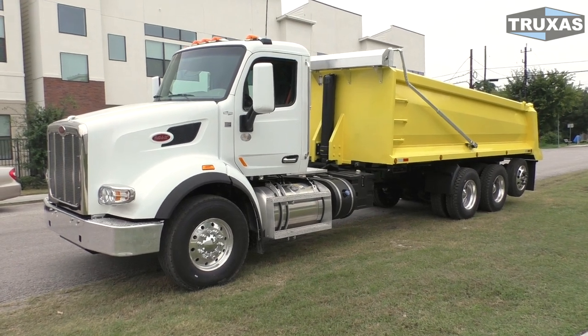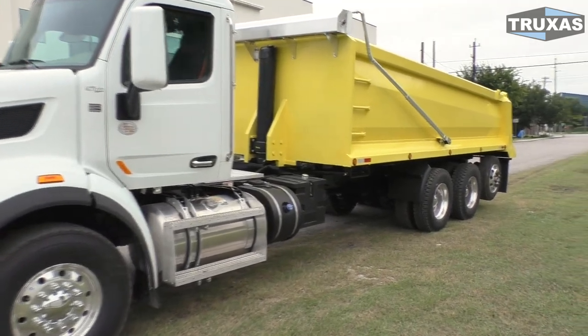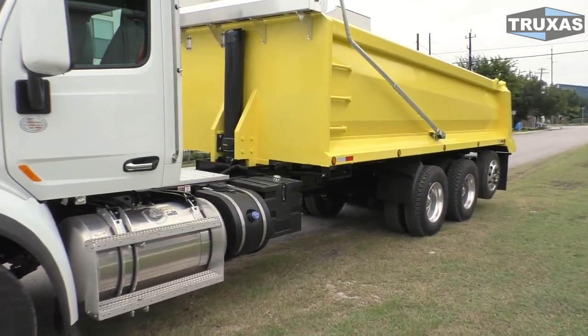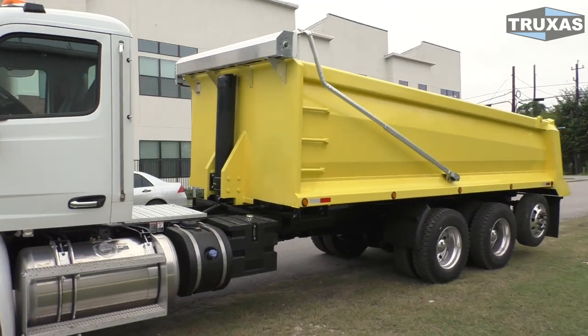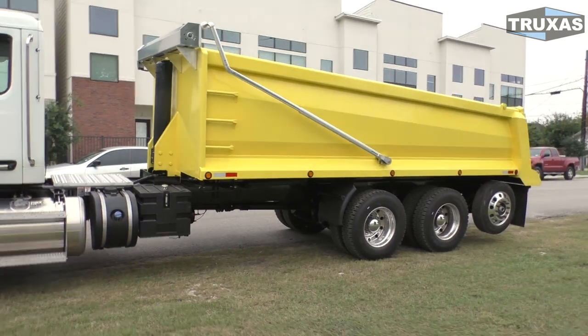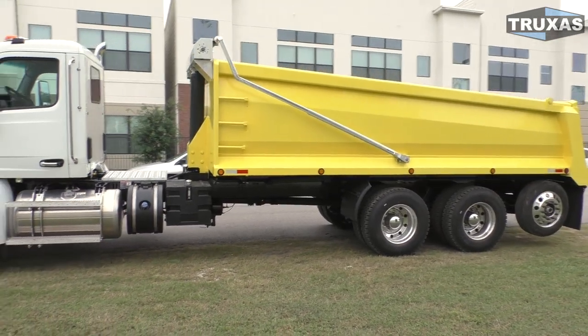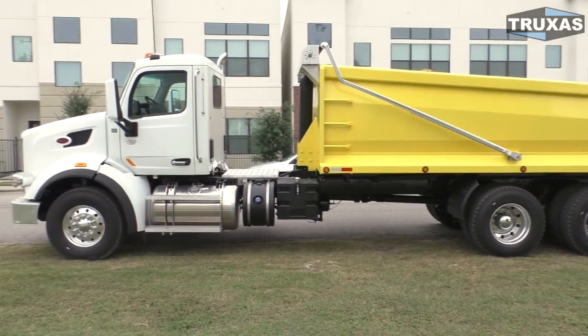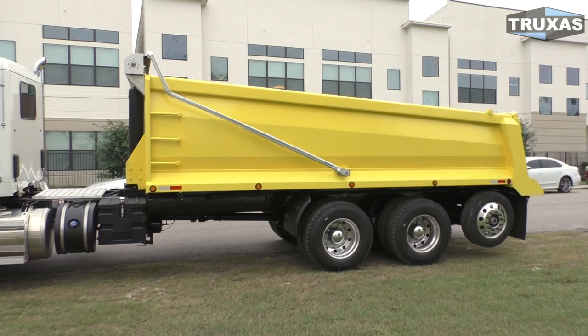Right here we have a 2019 Peterbilt 567 with a 20-foot Max-Lane dump body from Hall Lane Manufacturing. These are definitely nice trucks, and on this one we got the lift axle in the rear to increase the axle spread, so you can haul more weight in most states with the longer truck chassis.